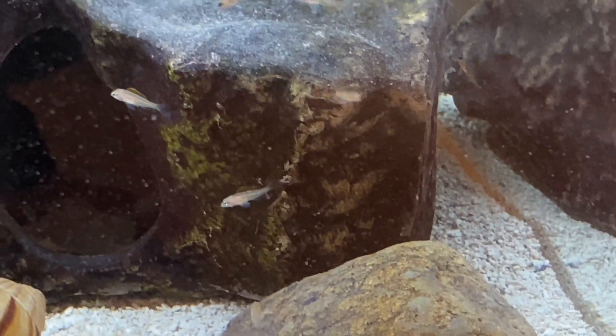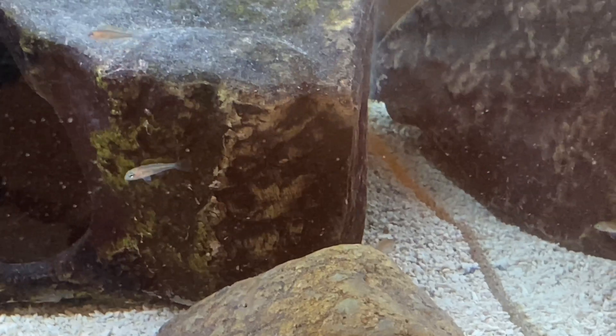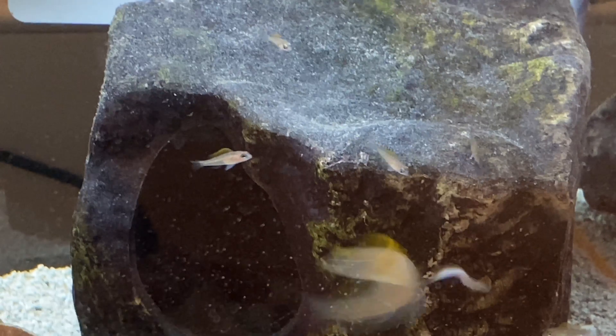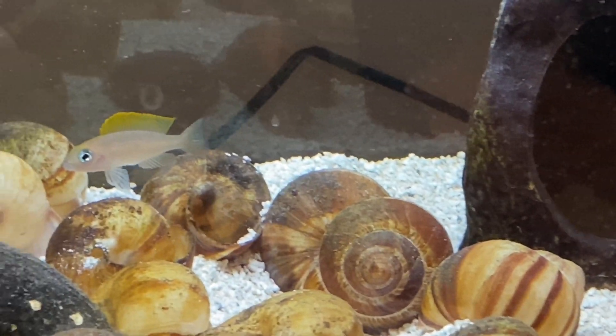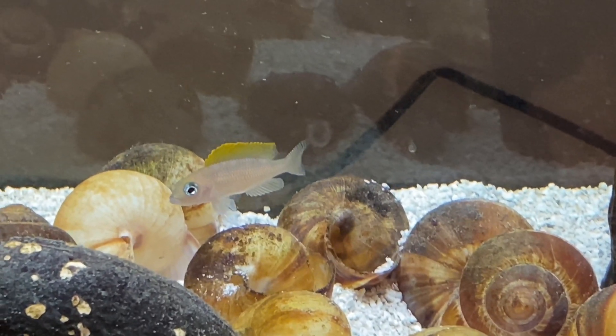To keep the cichlid, you need a 10 to 20 gallon tank. They can be kept with other Tanganyikans, but are better on their own. They're peaceful, but tough when it comes to protecting their babies. The best part is their light blue eyes, which the babies start showing after a week.